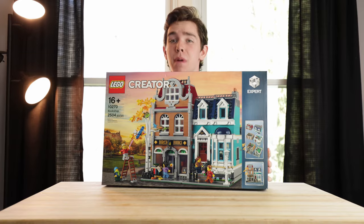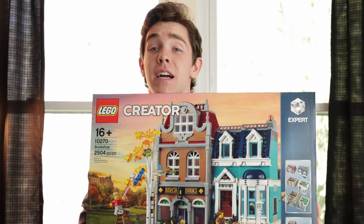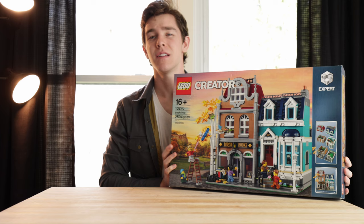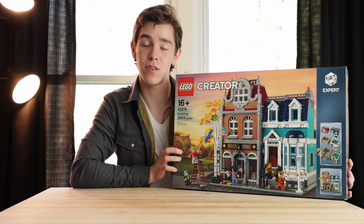This is the LEGO Creator Expert modular set, The Bookshop, released in 2020. This set has 2,504 pieces and it retails for $180 US. Since it was released back in 2020, we can expect this set to retire by the end of 2022, if current LEGO trends and rumors prove to be true.